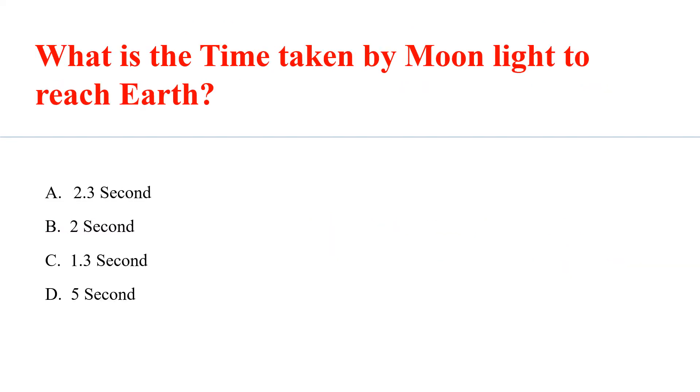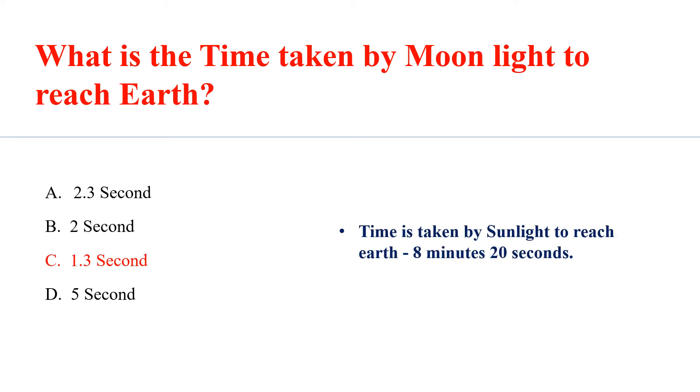What is the time taken by moonlight to reach Earth? Answer C: 1.3 seconds. While the time taken by sunlight to reach the Earth is 8 minutes and 20 seconds.